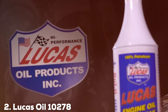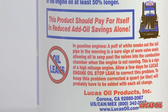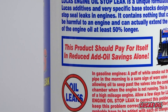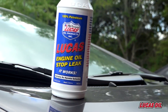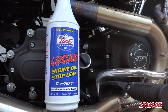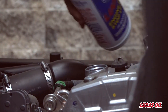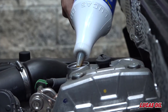Next up at number 2, we have Lucas Oil 10278 Engine Stop Leak. This product is another top contender when it comes to tackling engine oil leaks, renowned for its effectiveness and quality. Designed to seal leaks and reduce oil consumption, Lucas Oil 10278 is a must-have for any car owner facing leak issues. The formula is crafted to rejuvenate worn-out seals and works on both gasoline and diesel engines, making it a versatile option.